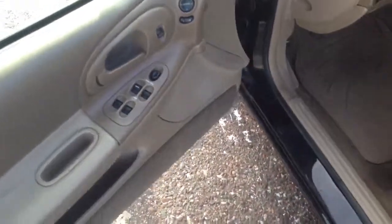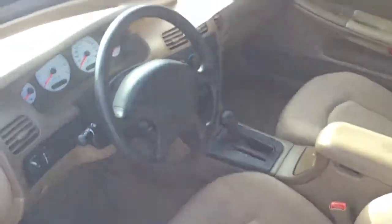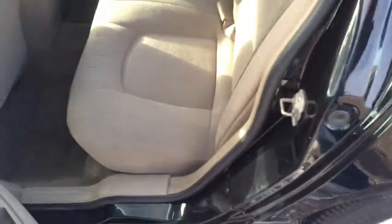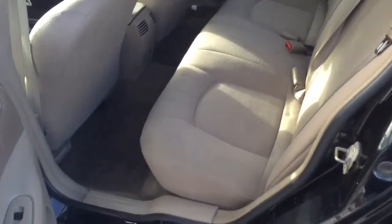Power windows, power door locks, power mirrors, power driver seat. The interior is like brand new, super clean. Cruise control, CD player, heat and air conditioning, automatic transmission. Tons of room in the back, very nice big back seat — again very clean as well.